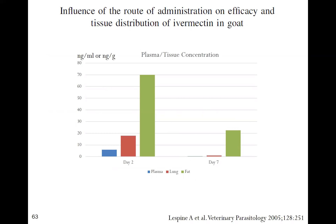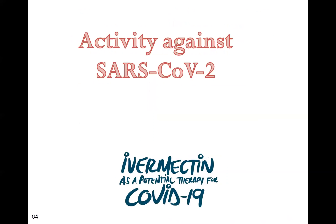Studies of ivermectin's tissue distribution show this drug seems designed for SARS-CoV-2. Concentrations in the lung are significantly higher than in plasma, but most remarkably, concentrations in visceral fat are highest of all. Since visceral fat has the highest concentration of ACE2 receptors, and obese people have exceedingly high risk of dying from COVID — likely due to increased fat mass and viral replication in adipose tissue — ivermectin targets exactly those organs most involved with SARS-CoV-2.